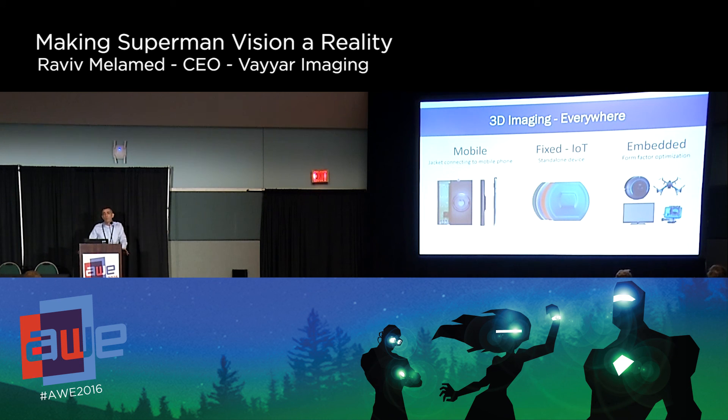3D imaging everywhere — we believe this sensor can go in many places: in the home, in the car, everywhere. One of the key things is that we don't need really high computing power. Basically a Samsung phone — or Apple, for whoever is obsessed about Apple — will do. These are all the different devices in different sizes, shapes, embedded or mobile.